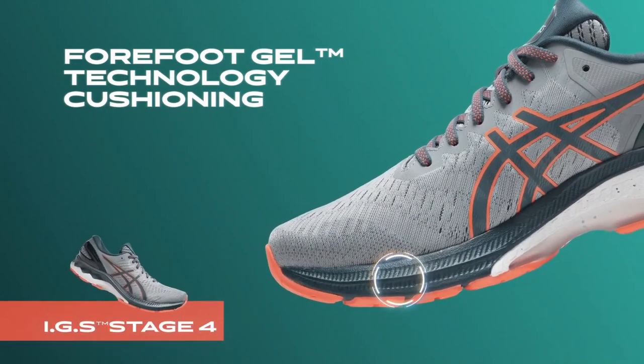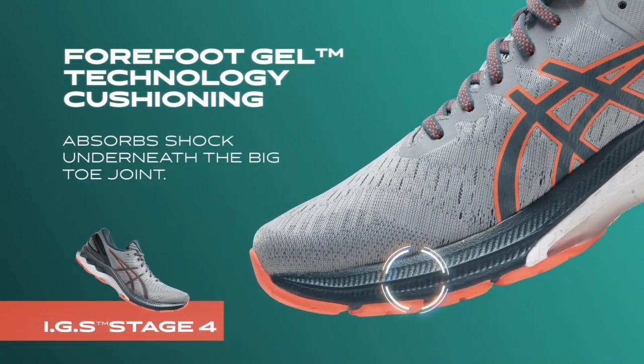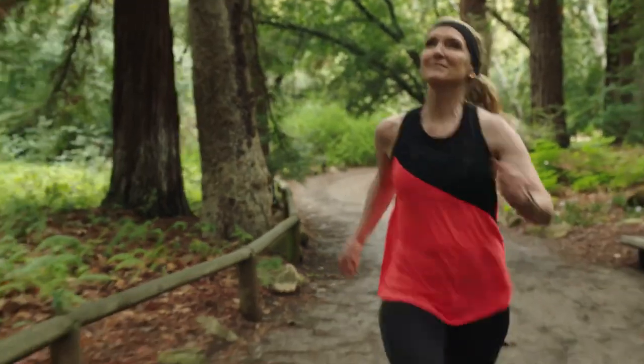Finally, Forefoot Gel technology cushioning is placed underneath the big toe joint to increase shock absorption and improve comfort.